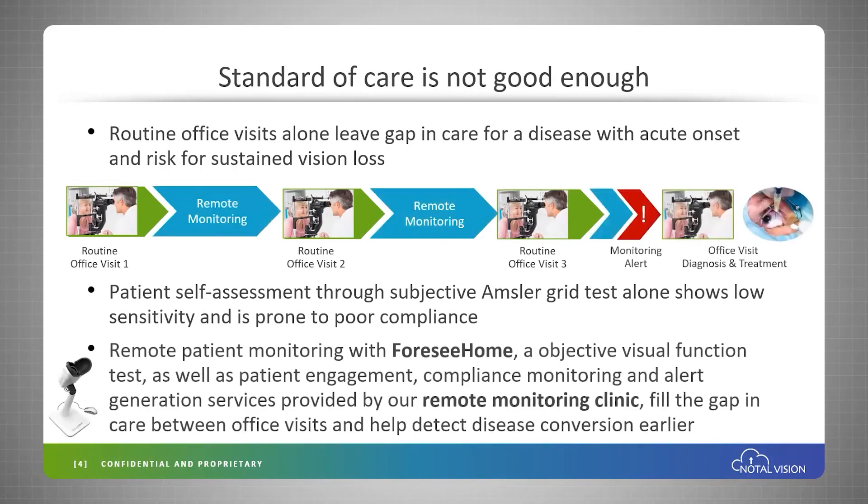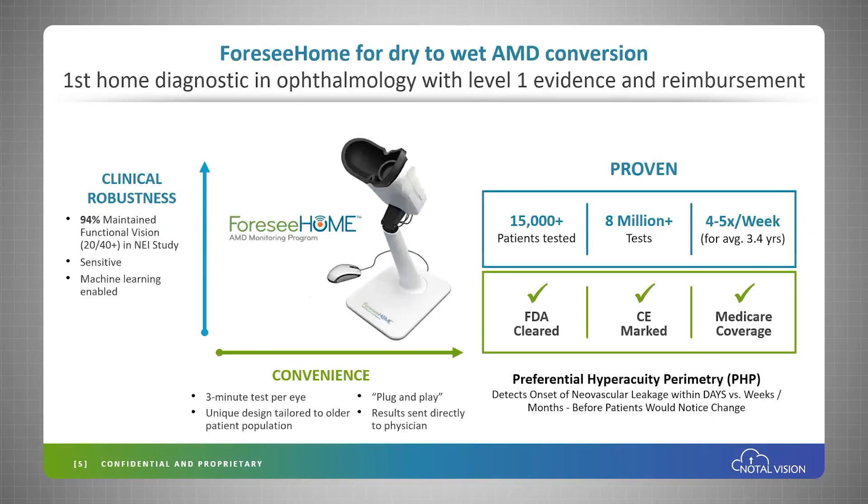This is where remote patient monitoring comes in with the Fossey HOME platform. It's an objective visual function test. We provide patient engagement, compliance monitoring, and alert generation services so that patients get diagnosed earlier and ultimately get treated earlier with better visual outcomes.